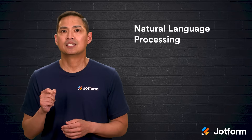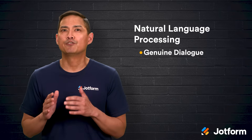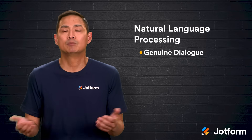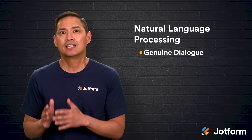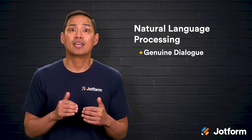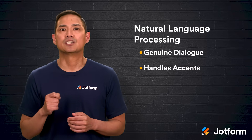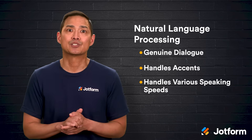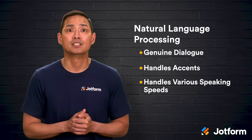Natural language processing takes the leap into genuine dialogue. Callers can say full sentences like, 'I want to know if my flight is on time,' or 'I'd like to upgrade my internet package.' Advanced language models decode intent, match it to the right action, and respond accordingly. NLP handles different accents, varied speaking speeds, and less predictable answers far better than older systems, trimming away sub-menu headaches.